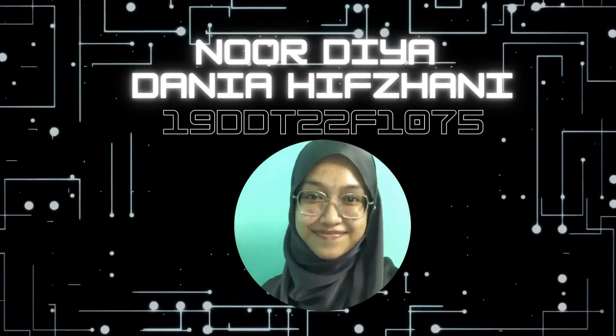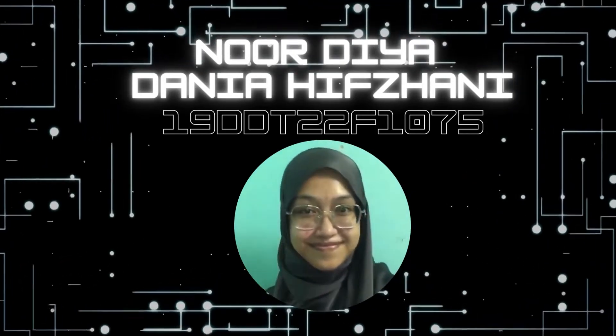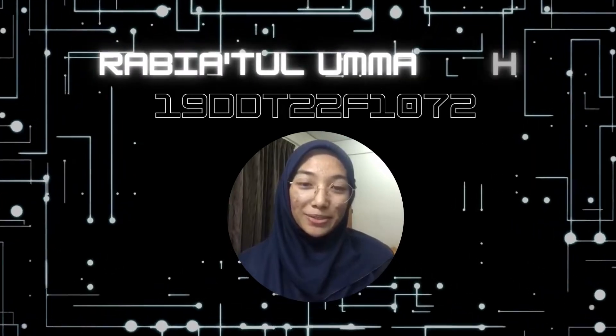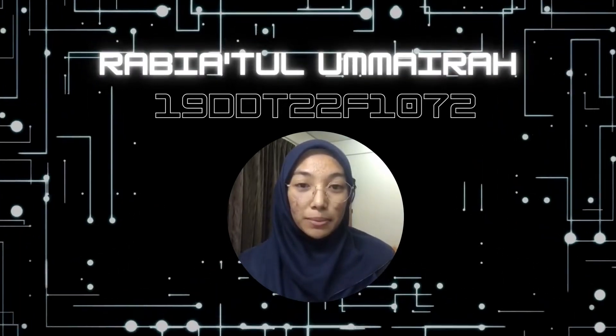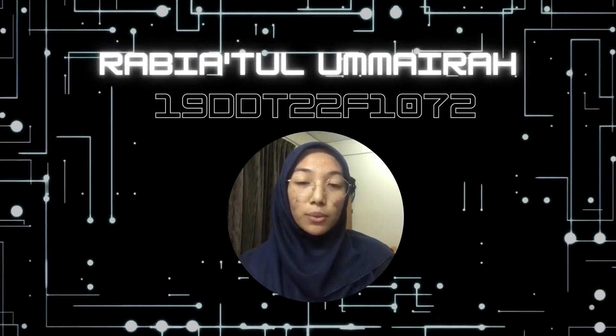Assalamualaikum. My name is Nur Diyadanya Hibzandi Binti Kamsani. My matrix number is 19 DDT-22F-1075. My matrix number is 19 DDT-22F-1072.